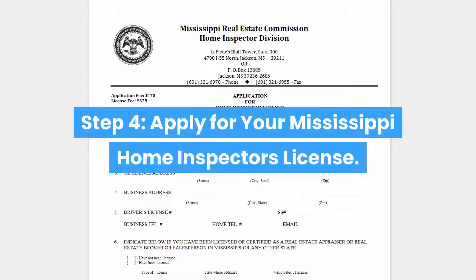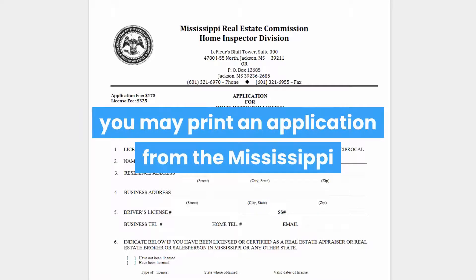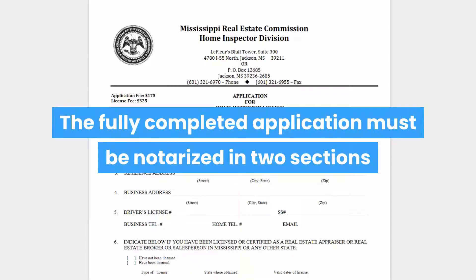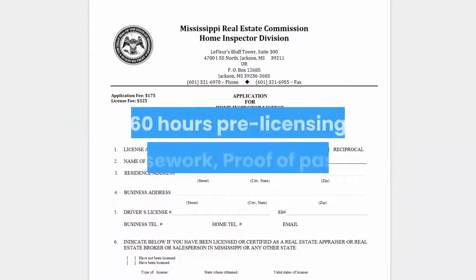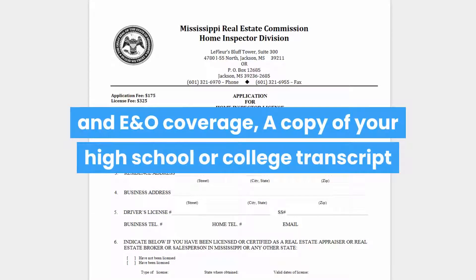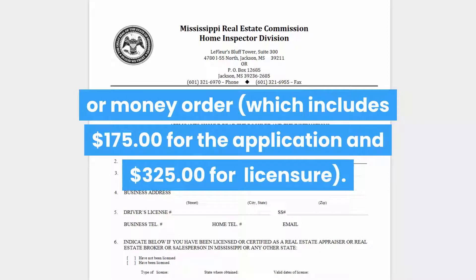Step 4: Apply for your Mississippi home inspector's license. Once these first three steps are completed, you may print an application from the Mississippi Home Inspector Board website, www.mrec.ms.gov, complete it and mail it to the post office box. The fully completed application must be notarized in two sections and accompanied by your photos (front photo and profile photo), along with proof of 60 hours pre-licensing coursework, proof of passing the national exam, certificate of insurance for general liability and E&O coverage, a copy of your high school or college transcript or diploma, and a $500 check or money order, which includes $175 for the application and $325 for licensure.